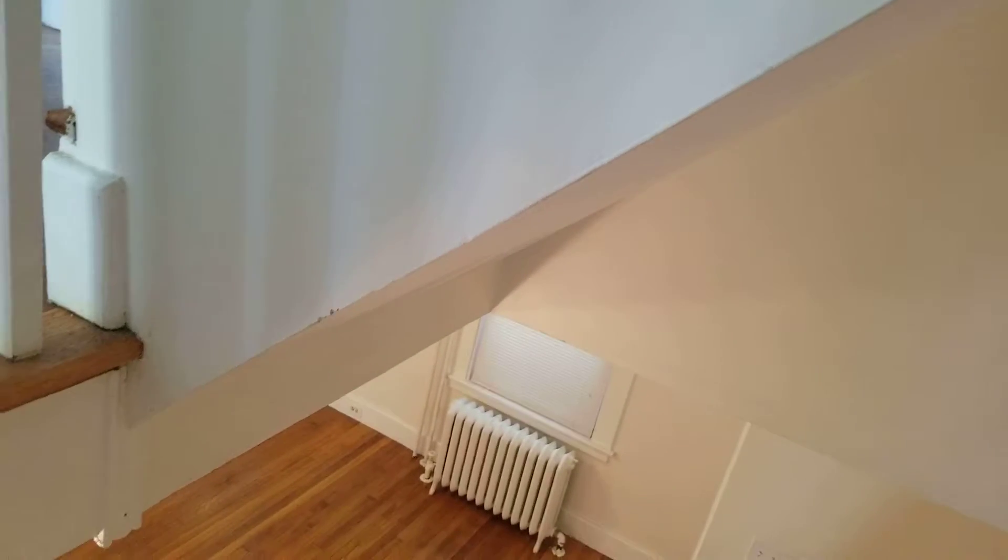Moving down the stairs at 448 Broadway, another light bulb out at the top of the stairs. This wall is pretty marked up — not uncommon for stairways as furniture has moved in and out. We could just do a cleaning. We have some scuffing there which will eventually deteriorate further, but definitely the walls are probably due for some attention.